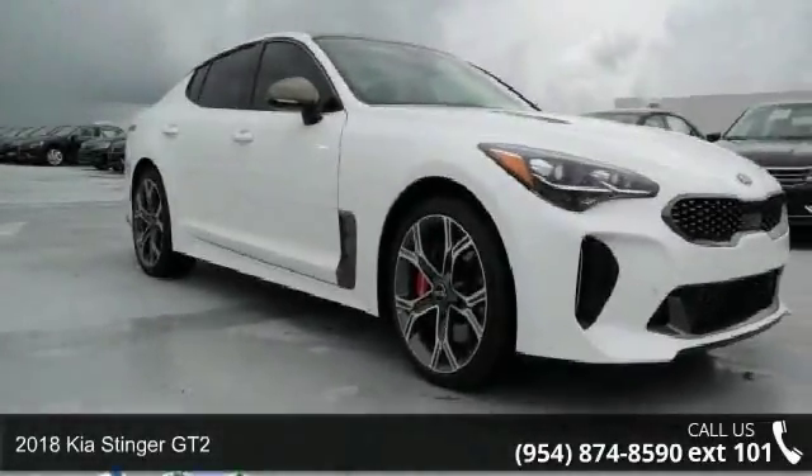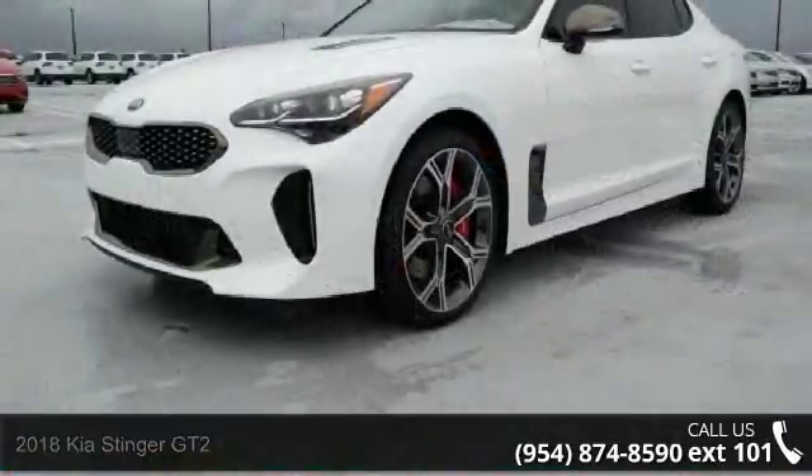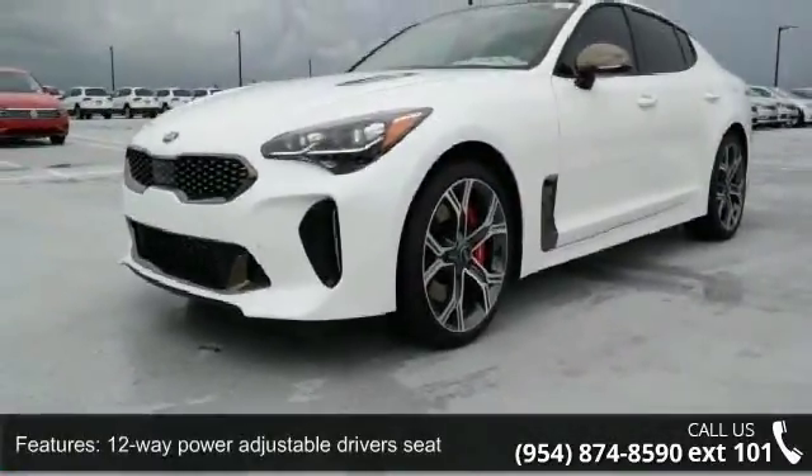Arrive in style with this Kia 2018 Stinger GT2. This may be the set of wheels you've been looking for. Enjoy these notable features: